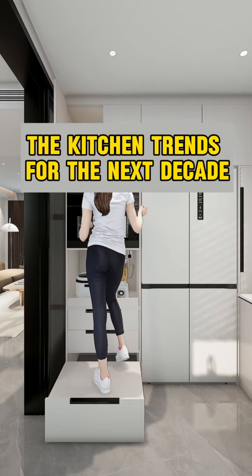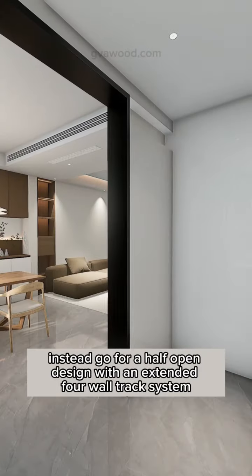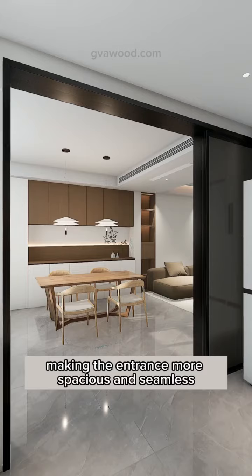The kitchen trends for the next decade. Forget about the traditional sliding doors that open only on one side. Instead, go for a half-open design with an extended four-wall track system. When opened, the door perfectly hides, making the entrance more spacious and seamless.